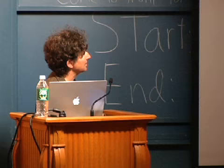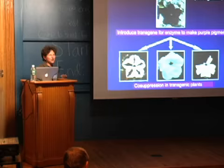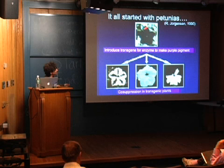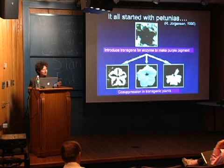RNA interference started with an observation in petunias about 15 years ago when Jorgensen was trying to make petunias that were more purple. He introduced a transgene into the plants for the enzyme that makes purple pigment, and was surprised to find that instead of more intense purple, some of the flowers came out lacking the pigment. It took a long time before this phenomenon was understood — really only in the last four or so years.